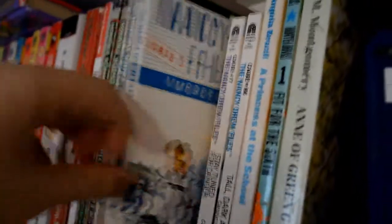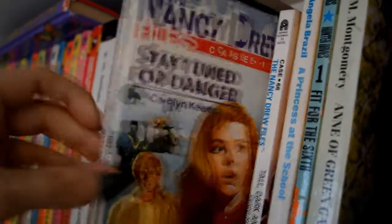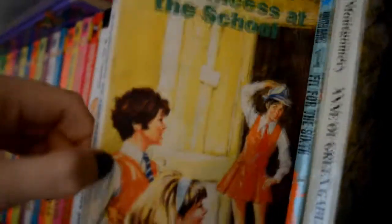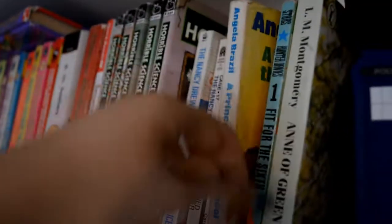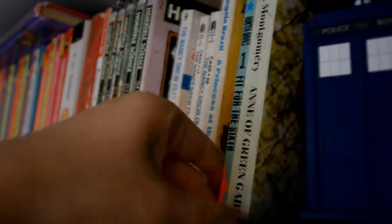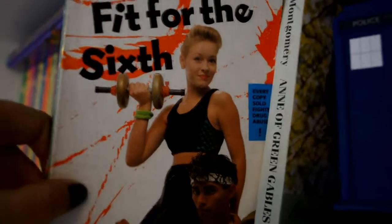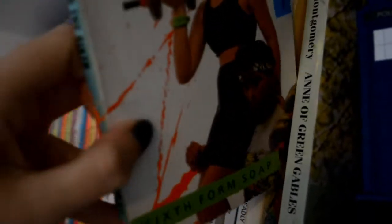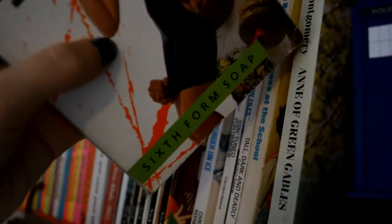And then we have Nancy Drew — a couple of those, I haven't read them yet, got those off a friend. Princess at the School, read that. Fit for the Sixth, Sixth Form Soap book — these have all been given to me by my friends. I think the only one I've read is Princess at the School. Anna of Green Gables — no idea why there's a sticker over her face.